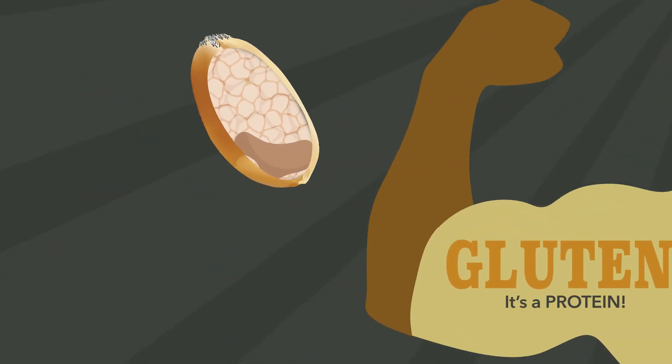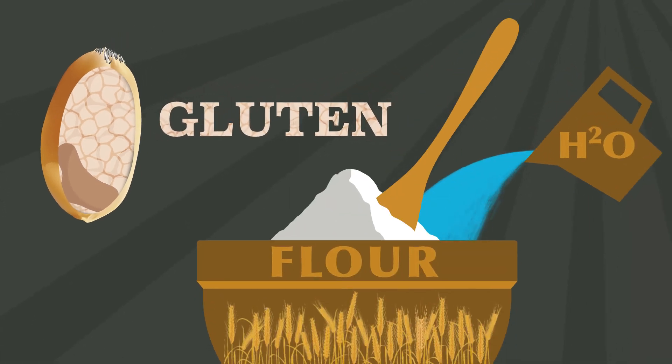Did you know gluten is a protein? It forms from the kernel's endosperm when water is mixed with flour.